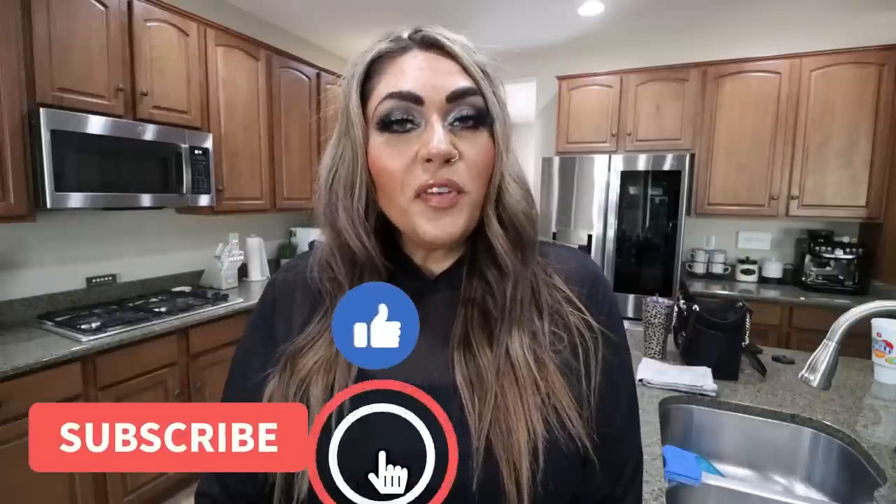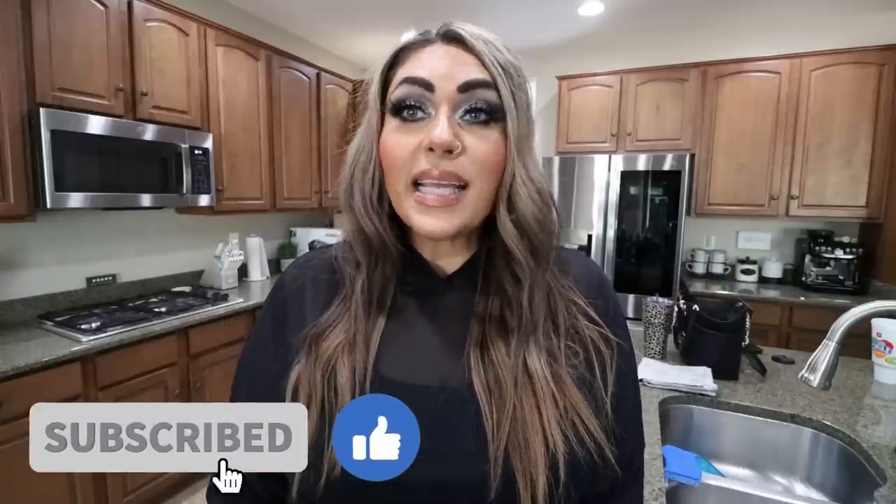Hi, friends. Welcome back to my channel, and a very special welcome if you're new here. My name is Jen. I'm a certified weight loss and nutrition coach, and I'm on WW Personal Points. It's Saturday — monthly stock-up haul. I have a huge grocery haul for you. I went to a new store, so I have lots of new food finds as well. If you're excited for a massive stock-up haul, give this video a big thumbs up. Subscribe if you're not, and make sure your bell is turned on because I upload five days a week, and Saturday is always grocery haul day.